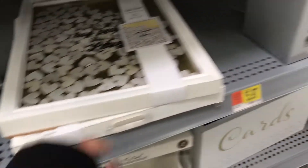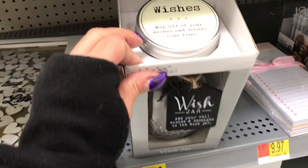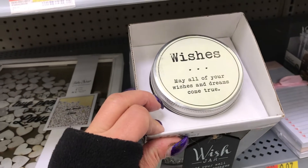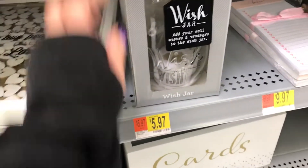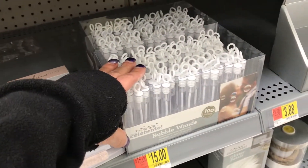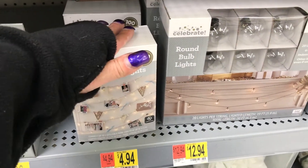That frame is $14.97. And then this is a wish jar that says 'May all of your wishes and dreams come true' — $5.97. Then you have the bubble wands for $15. And the string lights — the mini clear lights — are $4.94.